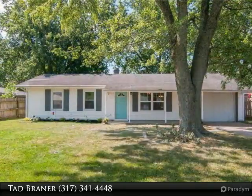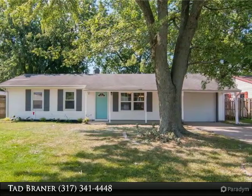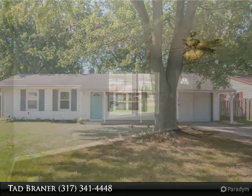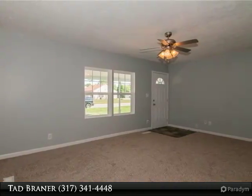New carpet, new paint, new light fixtures. Open backyard with partial fence and mature trees. Paved driveway leads to attached garage.